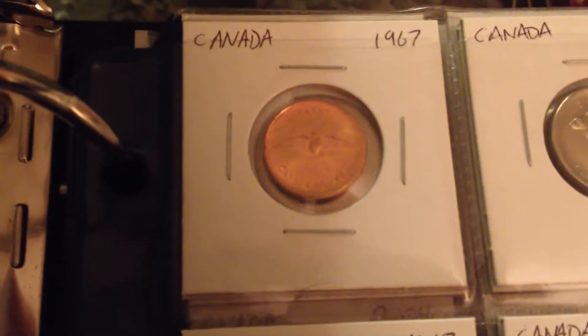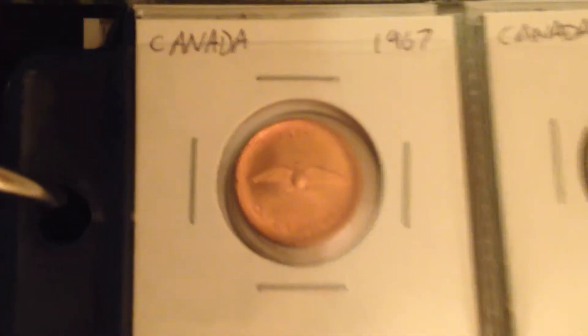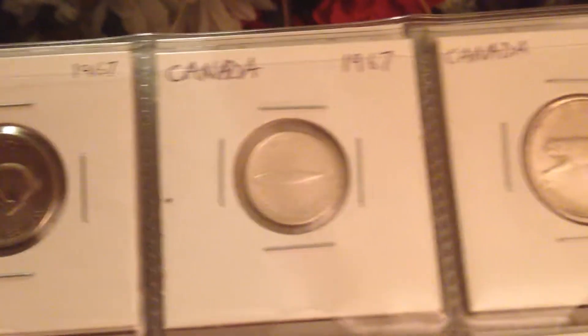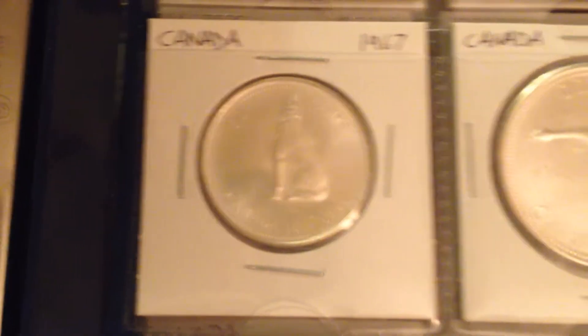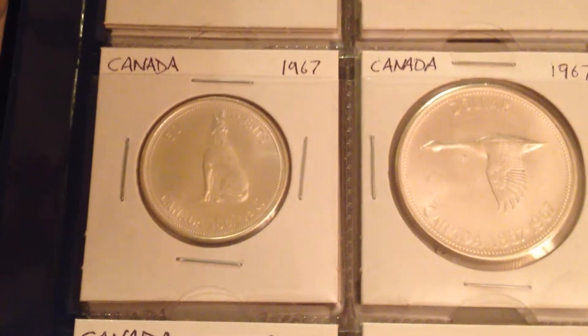One of my favorite coin sets that I have is the 1967 Centennial set. So here's the bird, the rabbit, the mackerel fish, I believe that's a lynx, the wolf, and the goose. Most of these are silver, except for the penny and the nickel — everything else in that set is silver.